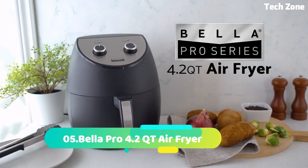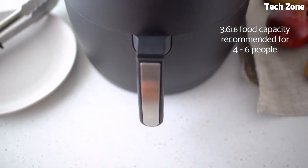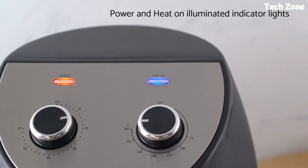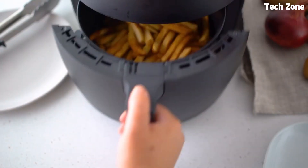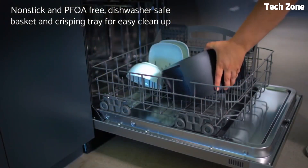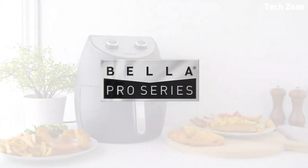Number 5: Bella Pro 4.2QT Air Fryer. It redefines cooking with its advanced technology and versatility. With a 4.2QT capacity, it allows for healthier frying using little to no oil, producing crispy and delicious results. Its intuitive digital touchscreen offers precise temperature and time control, making cooking a breeze. The rapid hot air circulation ensures even cooking and a golden finish.